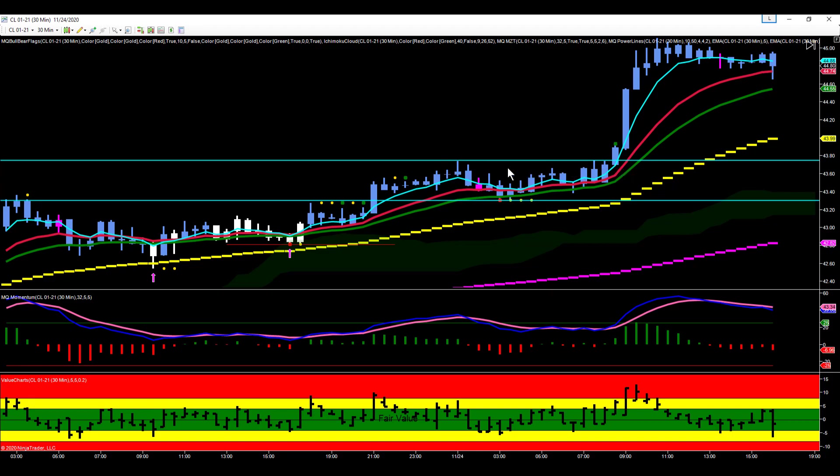This is our compression channel. So now we have a bullish 240-minute chart and a 30-minute chart that's in compression but with a bullish lean to it. We have a 240-minute bull flag pending, and we know that bull flag is actually going to trigger at 43.70.